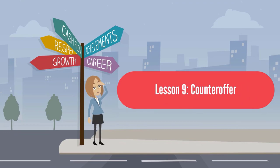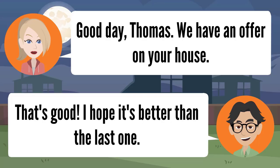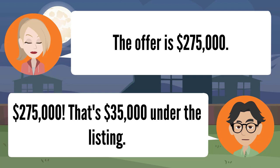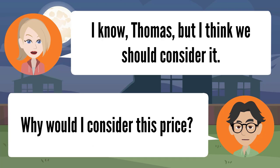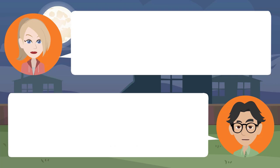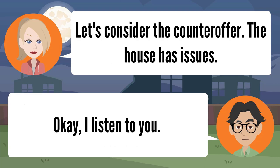Lesson nine: counteroffer. Good day, Thomas — we have an offer on your house. I hope it's better than the last one. It is. The offer is $275,000. That's $35,000 under the listing. I know, Thomas, but I think we should consider it. Why would I consider this price? We should counter offer. Let's consider it — the house has issues. I won't take less than $300,000. Okay, I'll listen to you.